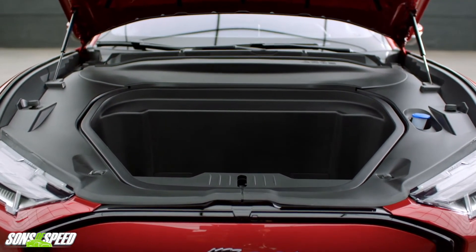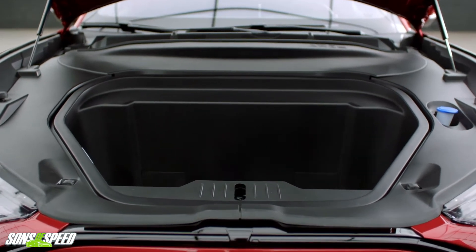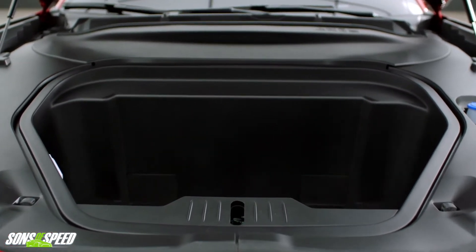The frunk is cool because they put a drain plug in it — you can fill it with ice. I guess you wouldn't be tailgating, you'd be frunkating. Someone was like, you know what would be really cool? If we made this thing a giant rolling cooler. Currently there are dividers in there; I've seen people take those out to get more usable space. You've also got some drive modes: engage, whisper, and unbridled.